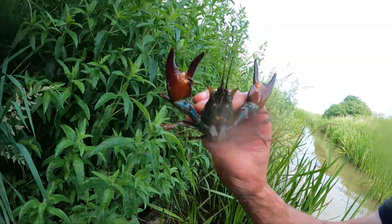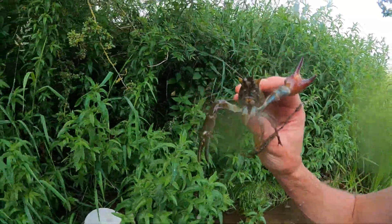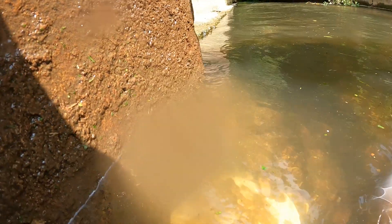They're very aggressive like that - they rear up with big claws sticking out. There's one in the tub. I can see the tail - there he is.